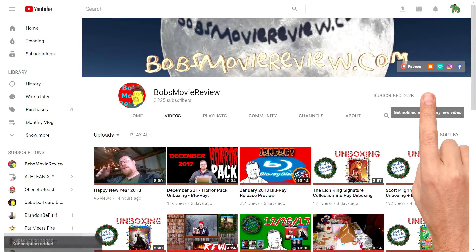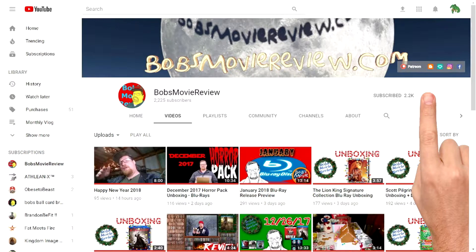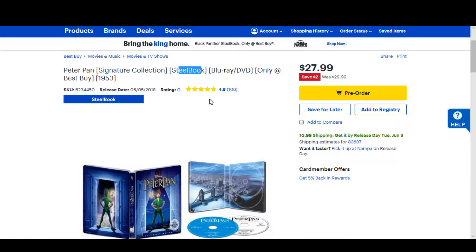Be sure to click subscribe and click on the bell icon to be notified whenever I upload great new content. If you guys do enjoy the video, be sure to show it some love and give it a like rating.